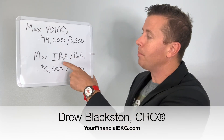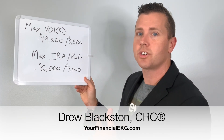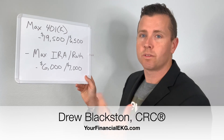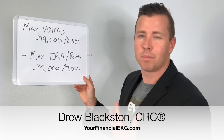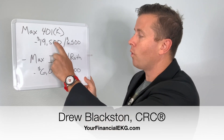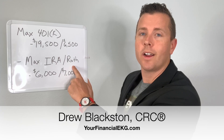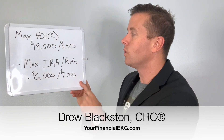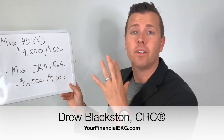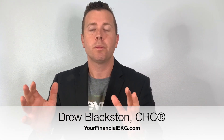Talk to your accountant or CPA because the right choice depends on your age. If you're in your 50s, it probably makes sense to invest in a traditional IRA — get that tax deduction, let the money grow tax-deferred, and take it out in retirement as taxable income. But if you're younger and maxing out your 401k, put that money into a Roth IRA and get the maximum benefit you can.